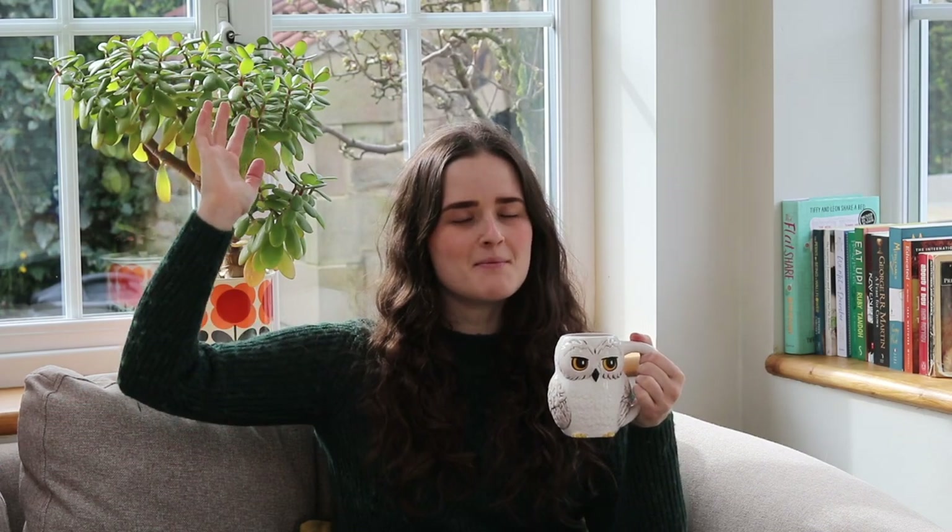Hey guys, it's Keira and today I'm here with my Hedwig mug of tea. I thought it'd be really fun to try and recommend some books based on all of the different Hogwarts houses. As you might be able to tell from my green jumper, I'm going to be starting with my house which is Slytherin. I've tried to pick books that weren't super obviously Slytherin or Gryffindor and go more in depth into the qualities of the houses.